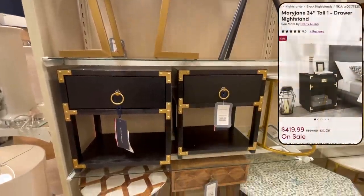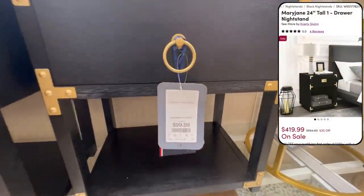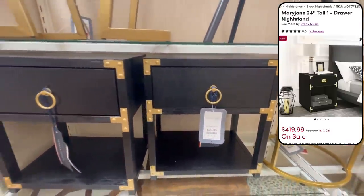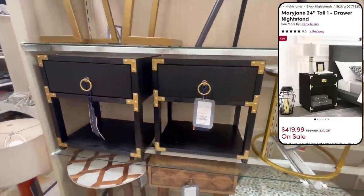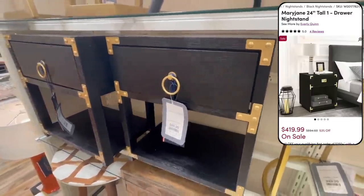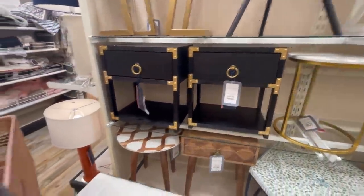Next up, we have these black nightstands with gold-plated accents. This style was big back in the day and is definitely coming back in style now. These guys are only $100, but look very similar to the Mary Jane dresser being sold on Wayfair for $419.